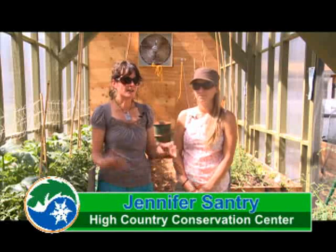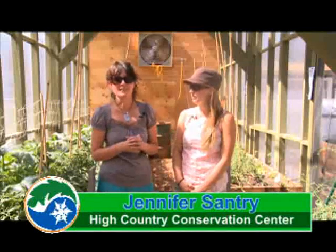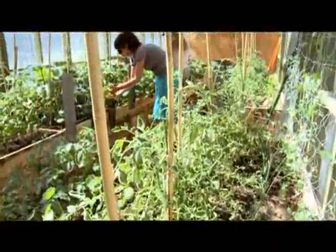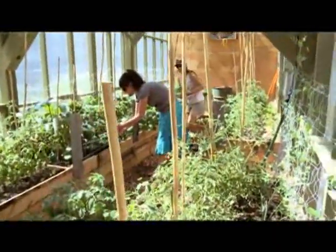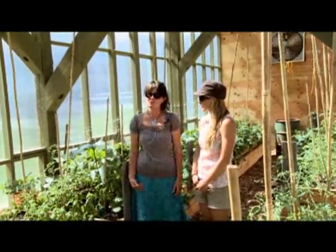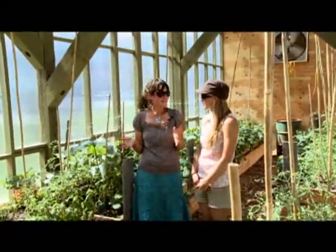This is really our experimental year, which means that we're just trying to see what we can grow and how much everything likes the heat, because it gets really hot in here. As you can see, our tomatoes aren't that pretty. That's because we got to temperatures around 125 early on. So that told us, let's put a fan in, get more ventilation, and we got a new irrigation system. All experimental, and that will help us for next year.